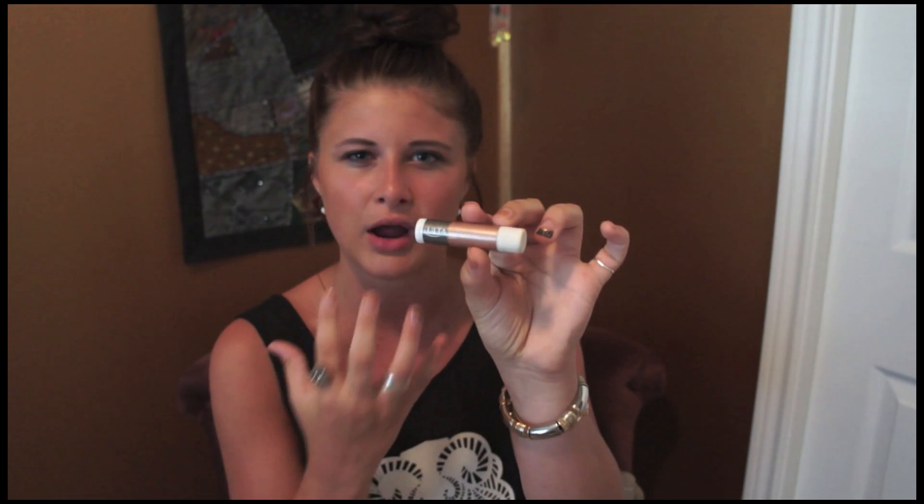Next thing that I always bring with me is this tinted lip balm. It has kind of a bronze tint to it. It's from Ulta and it has SPF in it. It's just always great to put on right before you're going in the sun to save those lips of yours.